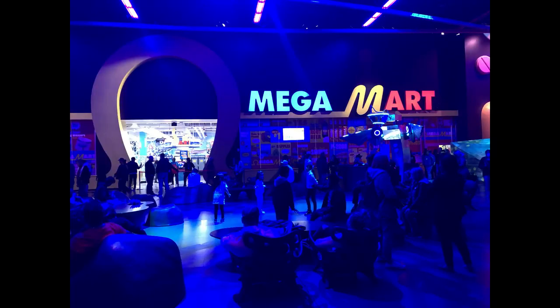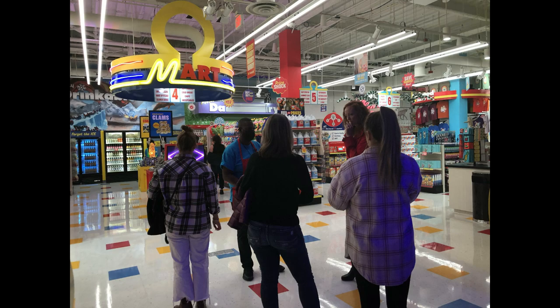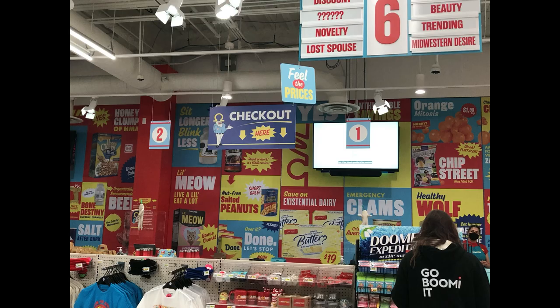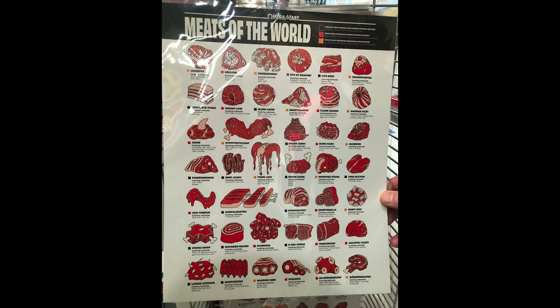One of the main attractions is called Omega Mart, described by its company Meow Wolf as a convergence center. It's an adult amusement park set up to look like a small grocery store. However, one quickly realizes most of the products featured are farcical.